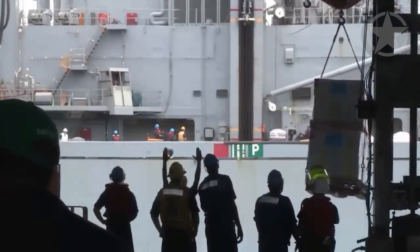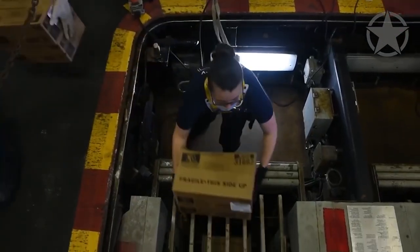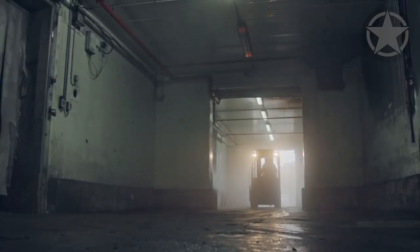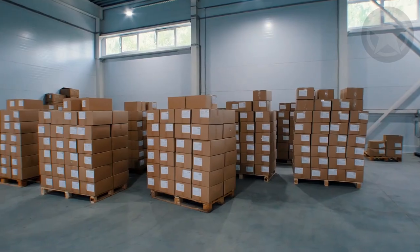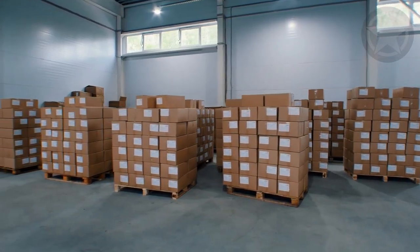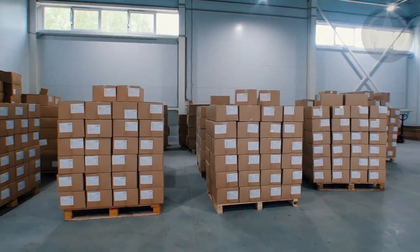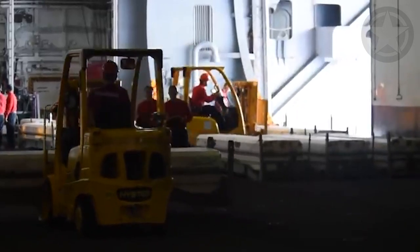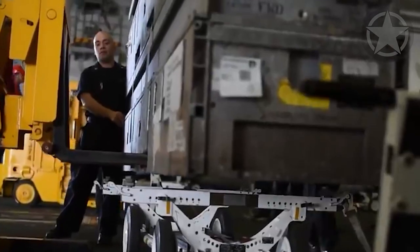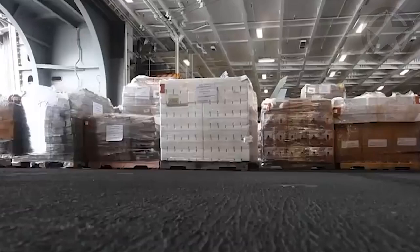Once the raw groceries hit the deck, they need to be stored. The different types of foods need to be stored differently — that's usually done in walk-in fridges, freezers, and giant pantries or dry store rooms. All of these storage units are locked, and the keys are held by a responsible custodian that tracks where the food is going. Ocean waves make things move on board a carrier, which is why all utensils and cooking equipment need to be secured in place.